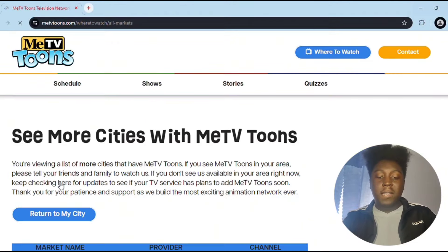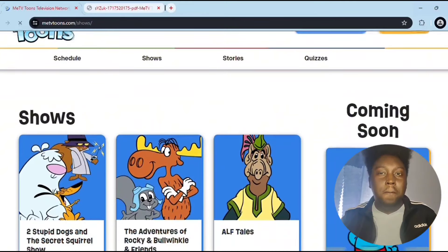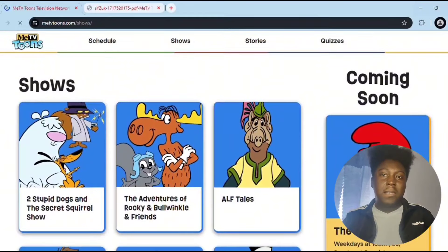They also have the schedule. If you want to know more about the schedule, you can go into your respective zip code and actually see the schedule. They also have a printable schedule PDF so you can print the schedule for yourselves if you want to have it up somewhere so you can remember exactly when these shows are going to be airing. They also have a calendar telling you what days and what shows are going to be airing on those days.